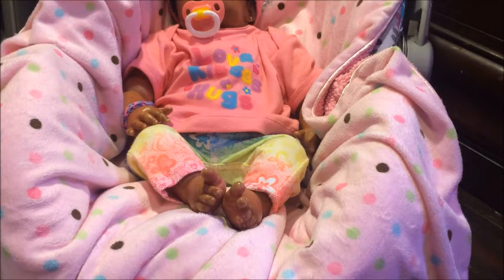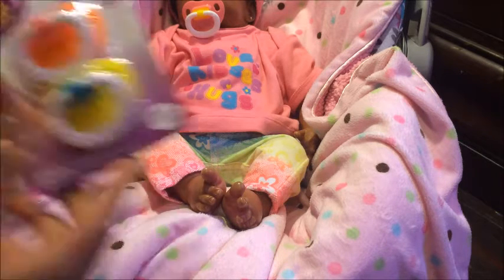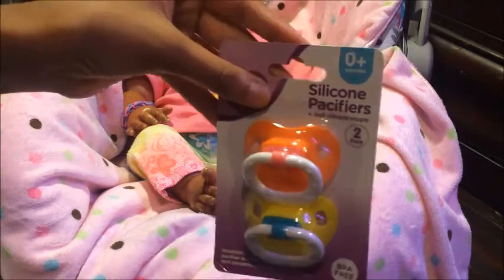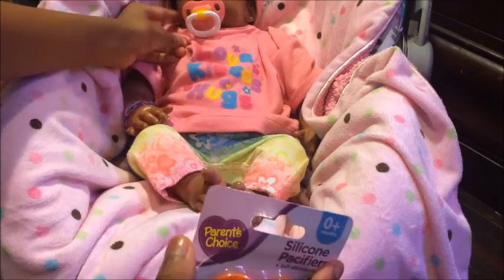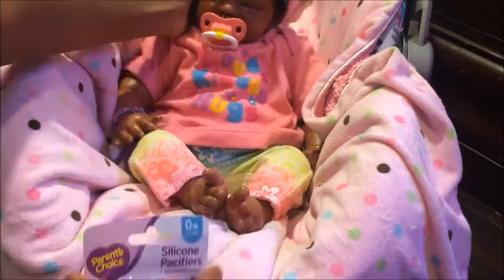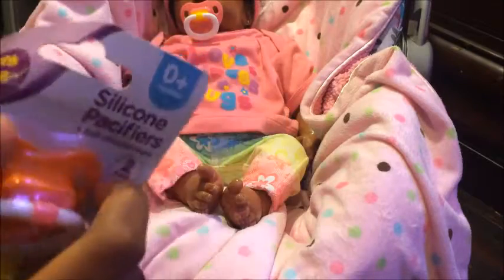The first thing I got from Walmart is this Parent Choice pacifier. I showed you guys this before and I really like how this pacifier fit Violet's mouth. I liked how it fit her mouth so I thought I'd get her some more pacifiers like this.